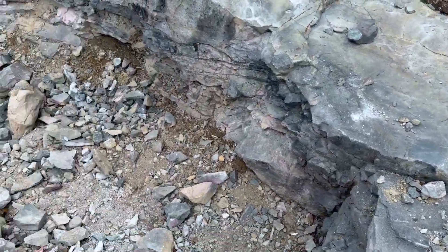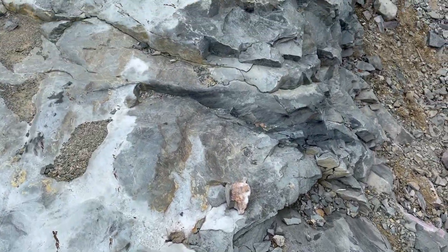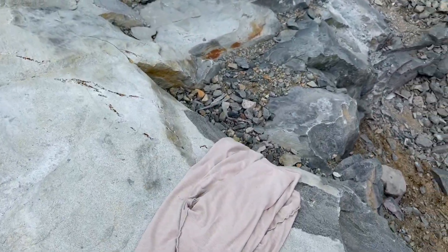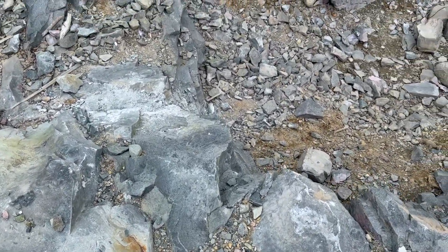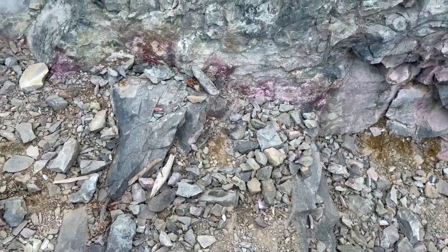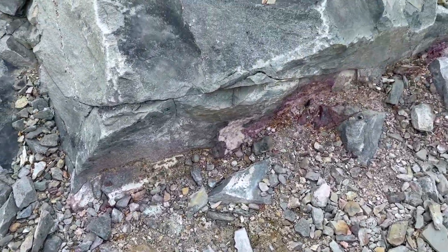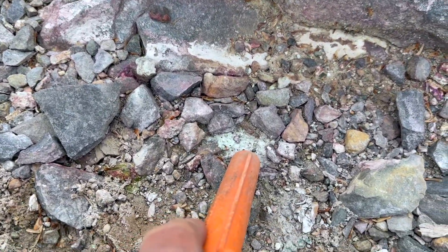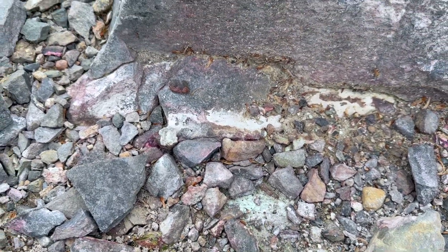When you want to see it, you can't find it. Somebody's old shirt — took it off, I guess, on a warm day when they're cracking rocks. There's green stain right there, see that? So that's the oxidation of nickel.